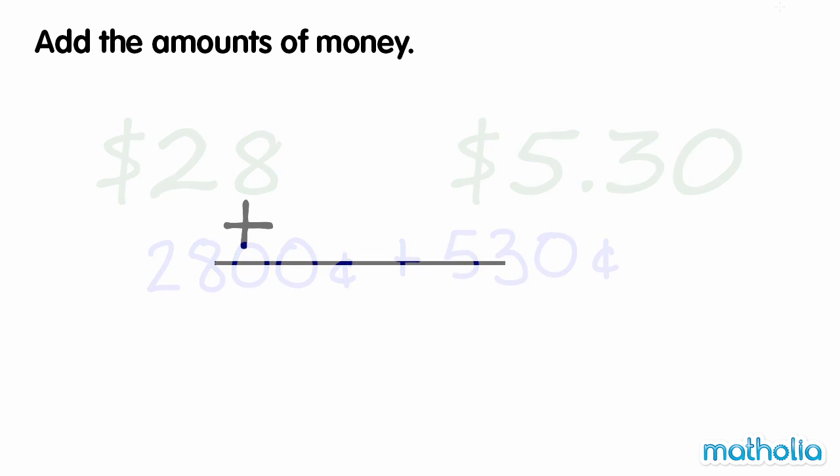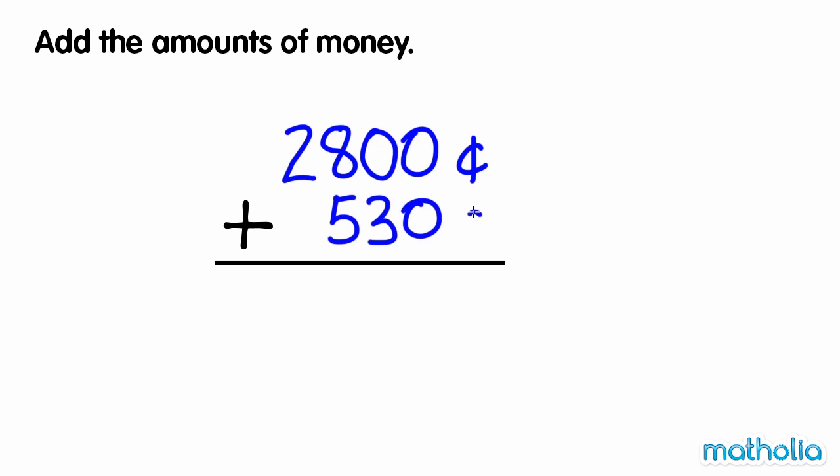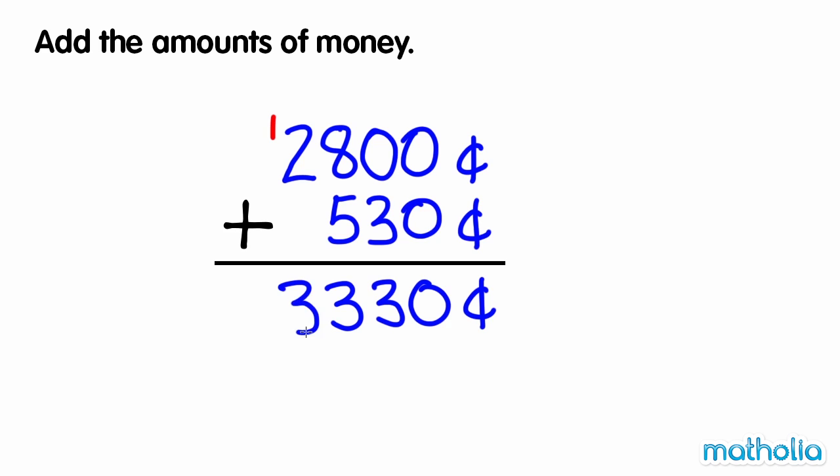Let's add the amounts using the column method. 2,800 plus 530 equals 3,330, which is equal to $33.30.